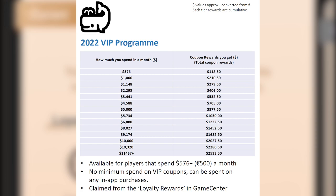Once you've reached that stage, the coupons you claim can be directly used on in-game purchases, and whatever is left in your coupon can be reused for your next purchases. These VIP coupons are available for players that spend over $576 or more a month, with no minimum spending required, and they can be used on any in-game purchases. They are claimed from Loyalty Rewards in the Game Center.